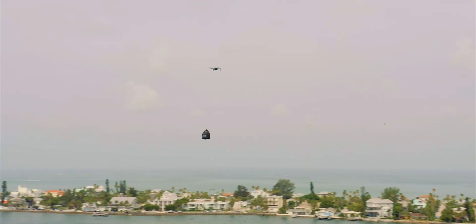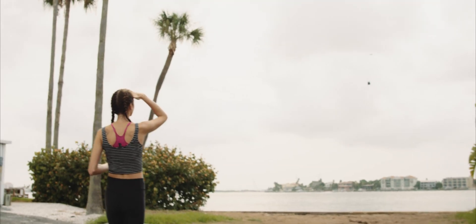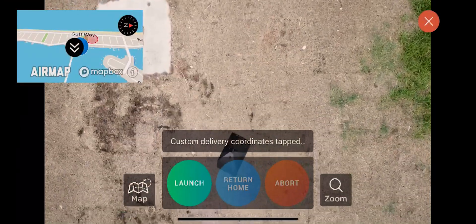During flight, the drone pilot can adjust the heading and speed of the drone while the flight path remains intact. When the drone arrives at the location, the drone pilot is given back control for a safe, final descent.